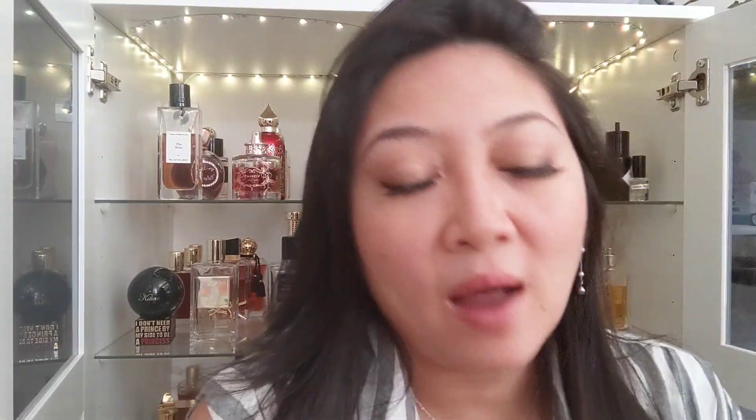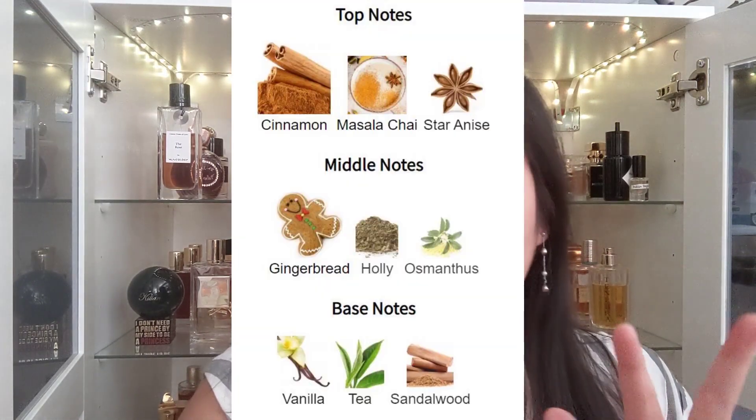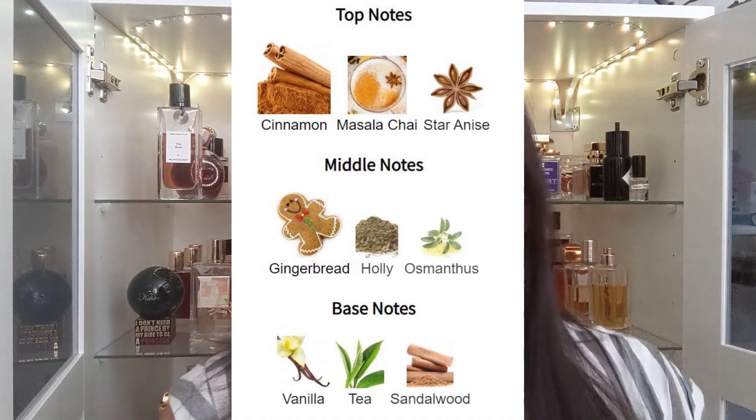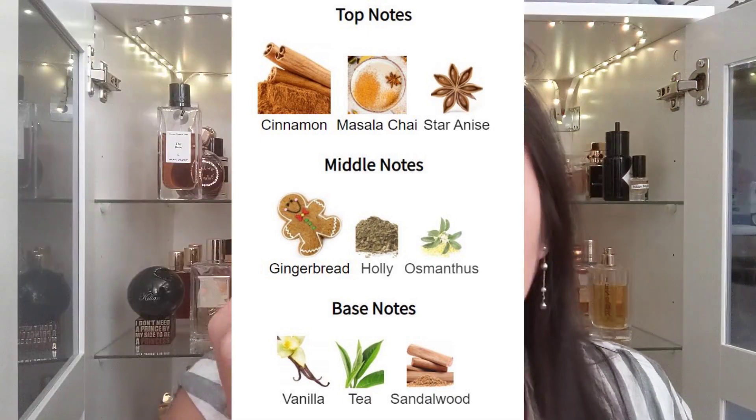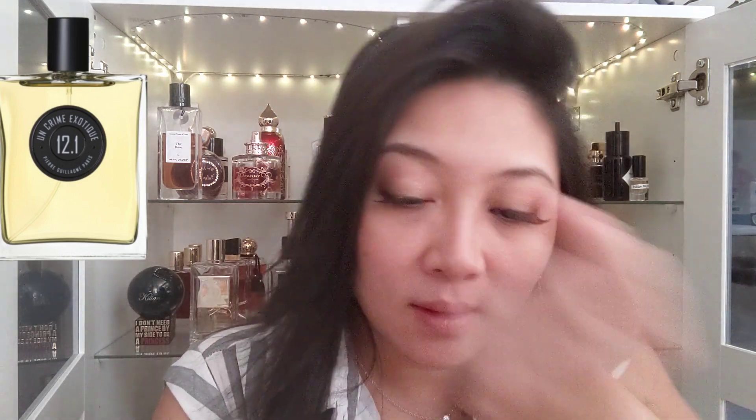The next one — I have a sample of it. After smelling a lot of samples from Parfum de Marly, I think one of the best fall vanilla perfumes is Parfum de Marly Herod — actually this one is Pure Gulam One One Crime Exotic. This one smells like a strong cinnamon. The notes are cinnamon, matcha latte, star anise, gingerbread, holly, osmanthus, vanilla tea, and sandalwood. It smells like cinnamon gingerbread — strongly of a cinnamon cookie — but without booziness. It has sandalwood, making it come across a little bit more woody.